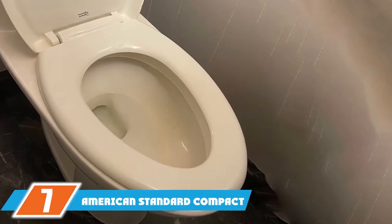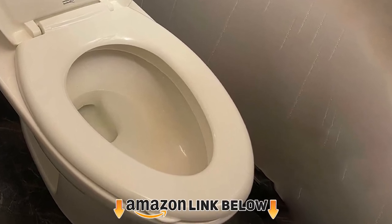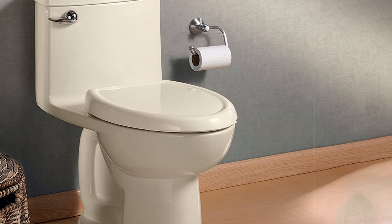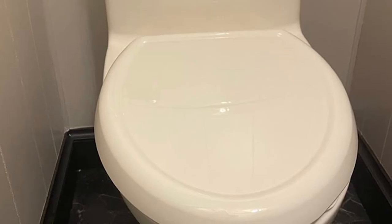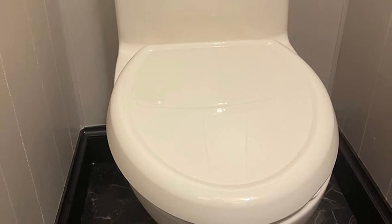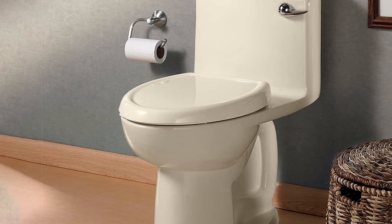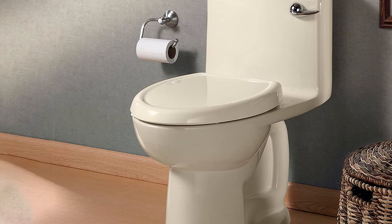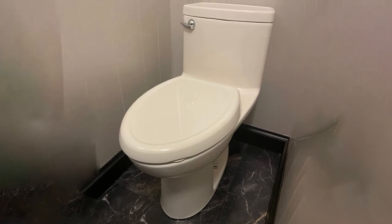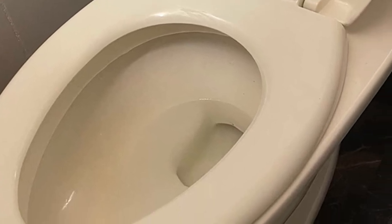At number seven, the American Standard Compact Cadet 3 FloWise toilet is a one-piece design made to save space without sacrificing flushing power. It has a narrow tank and uses just 1.28 gallons per flush via the Cadet 3 flushing system. The one-piece design means fewer crevices for grime, reducing maintenance. It comes with a slow-close toilet seat with a sanitary lift tab and an elongated bowl at 17 inches height, good for tall individuals and users with mobility issues. Note that installation may require two people.